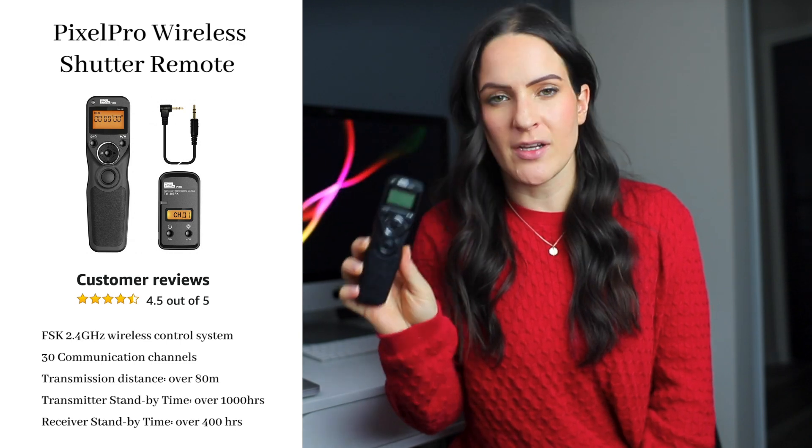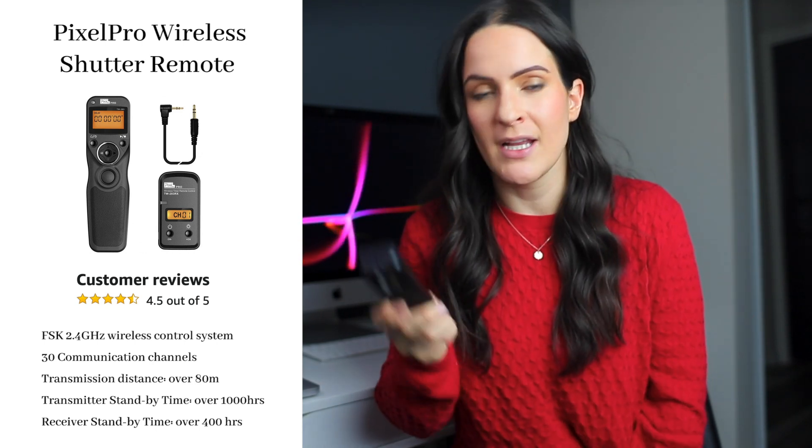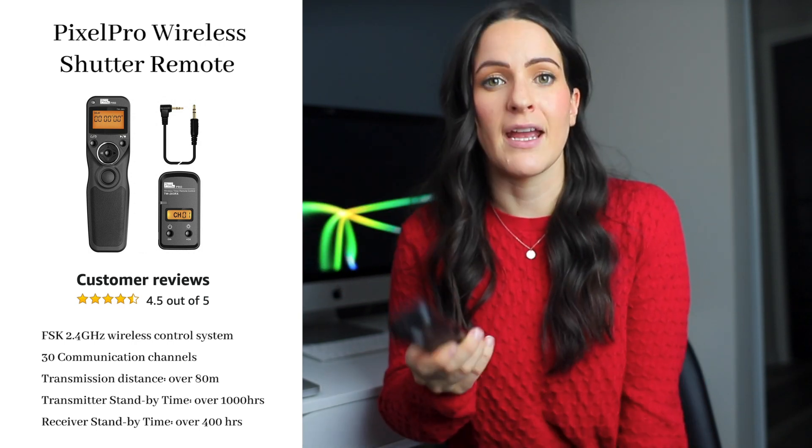Next up is this Pixel Pro camera remote. It's not just your typical camera remote — it's actually an intervalometer. There's a piece that connects to my camera and another piece, and the two of them wirelessly connect together. From there you can use the trigger button to take a single photo or start a video, or you can set it up to take photos at any interval you want. For example, you may want a photo every five seconds for Instagram, or every 30 minutes for a time lapse. Super handy tool — highly recommend it.